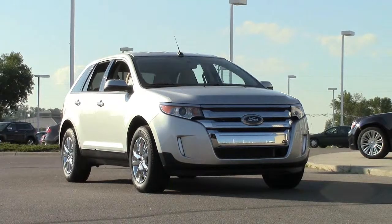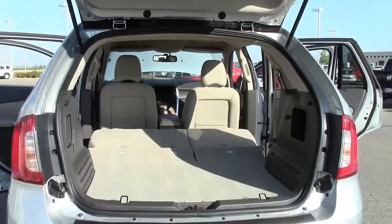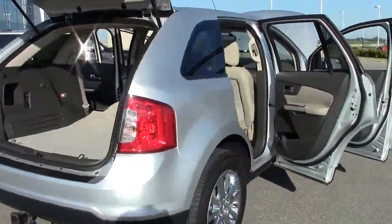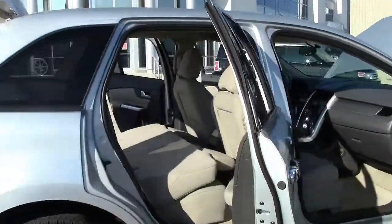The Edge's roomy interior was praised by Car and Driver as being bright and sunny with a spacious feel. The Edge features a power dual moonroof that really opens up the vehicle, lets the sunlight in, and almost feels like you're driving a convertible without the excessive noise and wind.